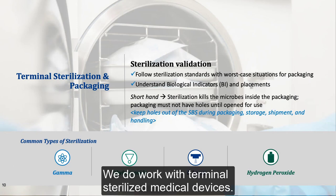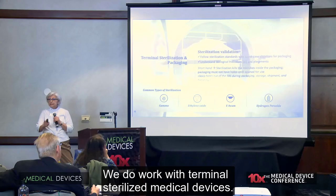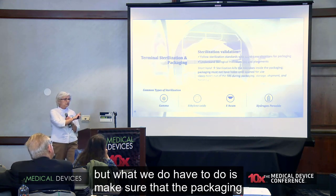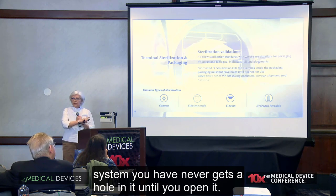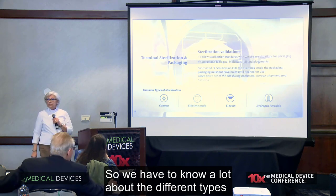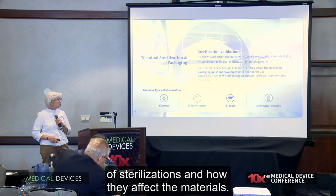I usually have to work with the regulatory people to make sure that language is done properly. We do work with terminally sterilized medical devices. We don't do sterilization validation, but what we do have to do is make sure that the packaging system you have never gets a hole in it until you open it. We have to know a lot about the different types of sterilizations and how they affect the materials.